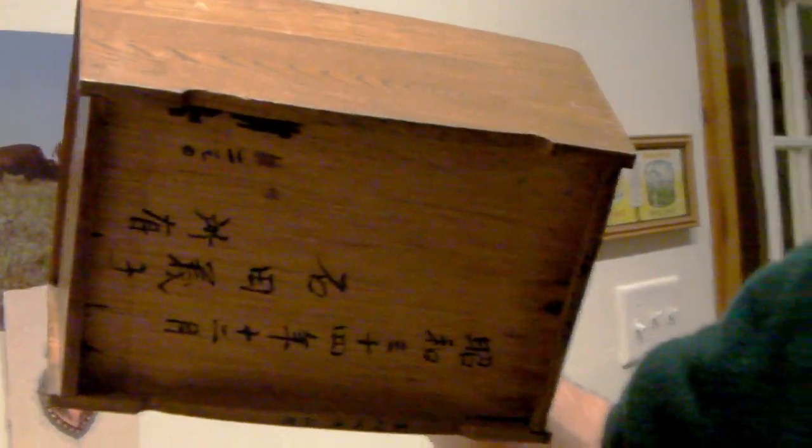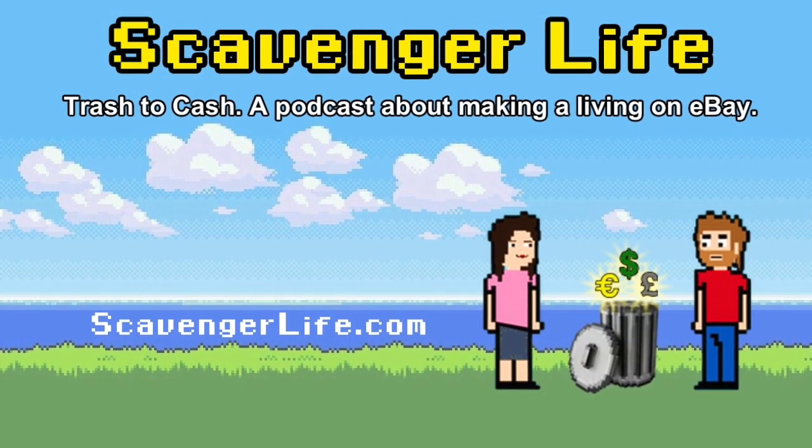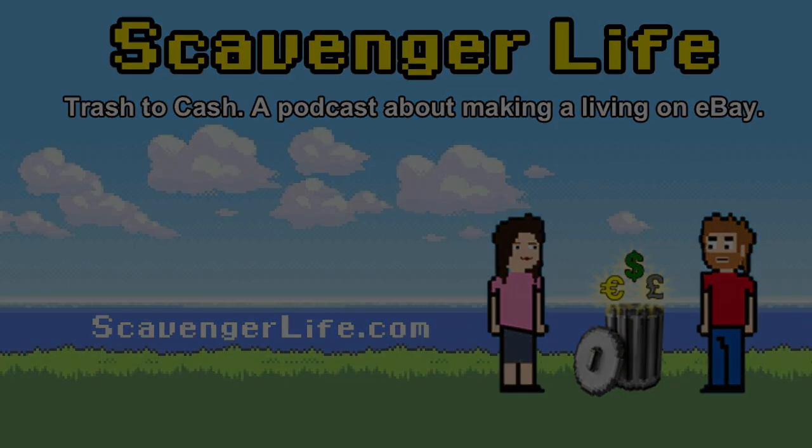That's how they make the ink — they smash the charcoal up, put water in it, and that's how they do their writing. Someone paid $40 for it. Oh, there's more writing — I didn't see that before!